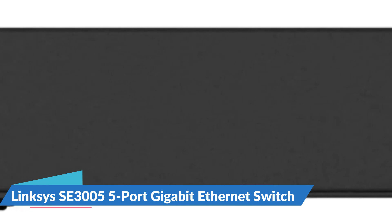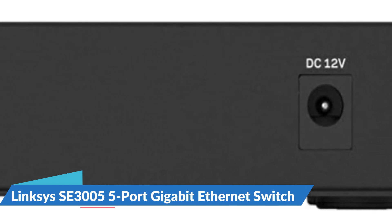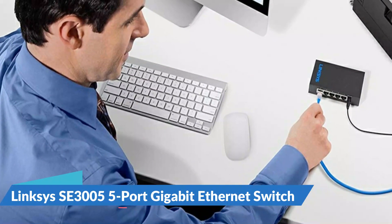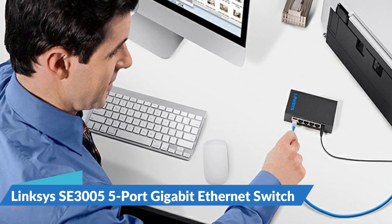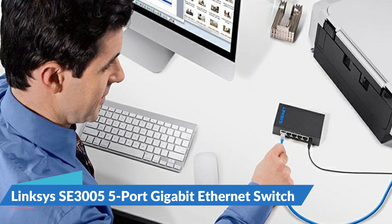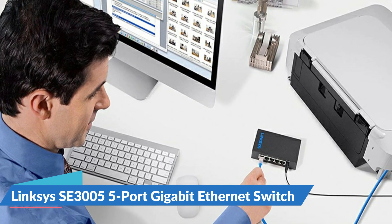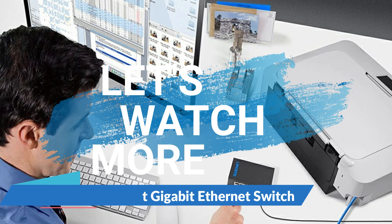The Linksys SE3005 unmanaged 5-port switch can be placed as a rack mount or desktop switch and comes with an industry-leading guarantee. It's plug-and-play, making it ideal for small to medium-sized organizations, and it's also energy efficient. Furthermore, each port has automatic speed and duplex sensing as well as auto uplink to compensate for straight-through or crossover connections to build the proper link.